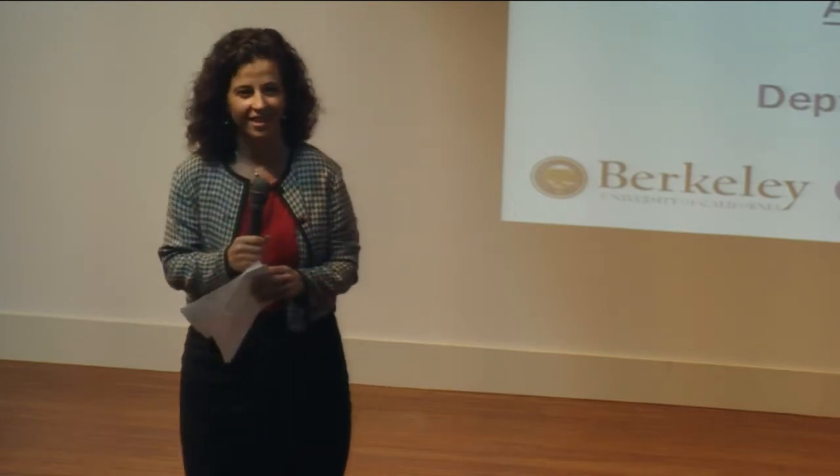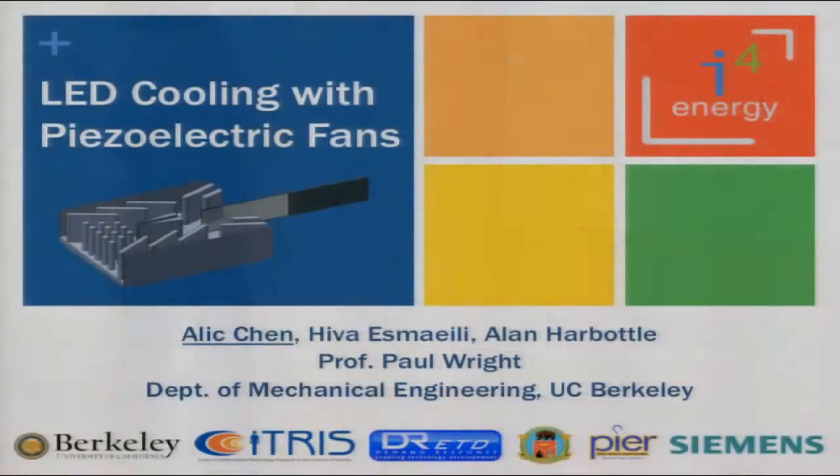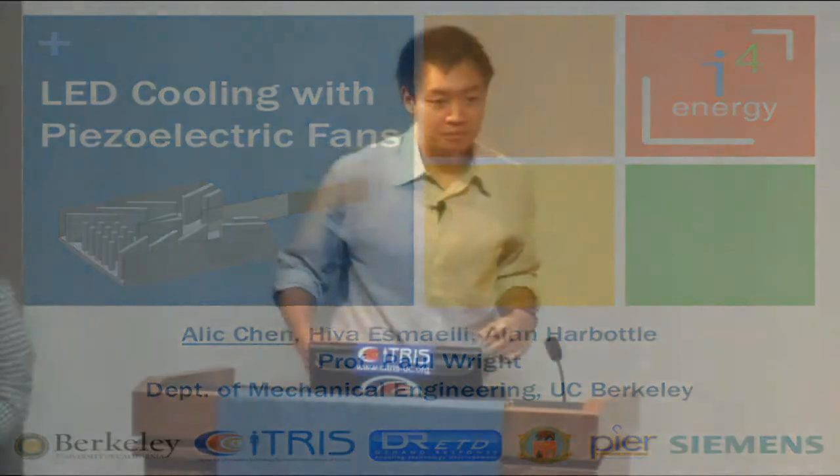Please welcome Alec Chen. Thank you. So I'm here to talk about our LED cooling project using piezoelectric fans, and this work is done in conjunction with Siemens. I'm here representing my group, which includes Heva Smiley, Alan Hardbottom, and Professor Paul Wright.